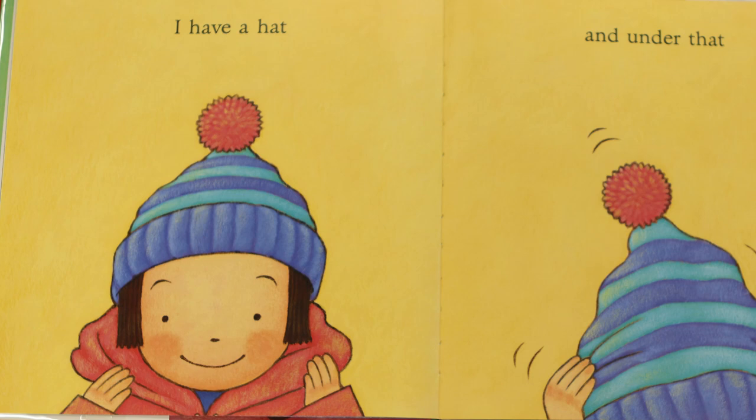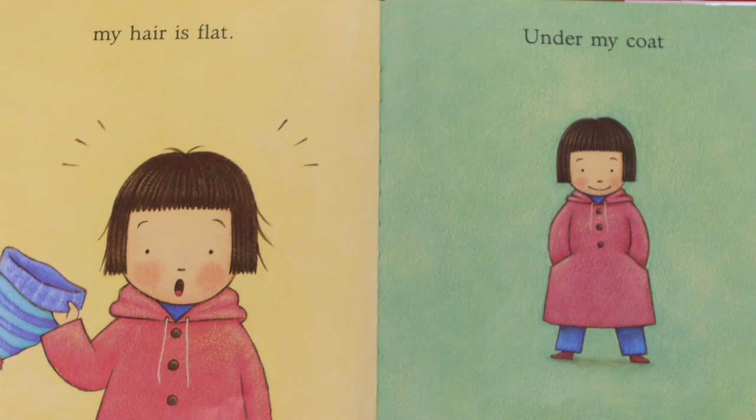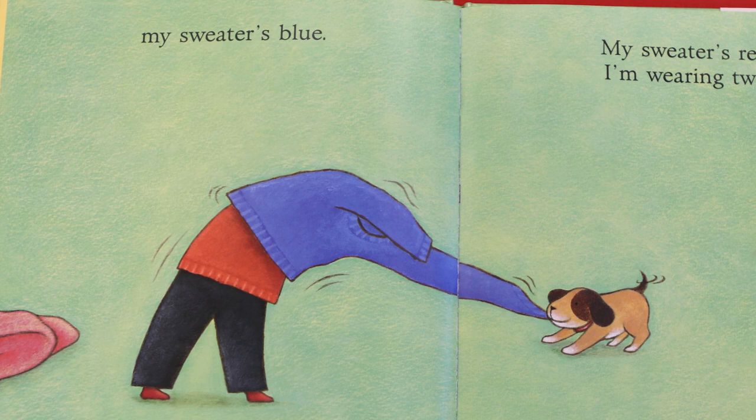Under my hood, I have a hat. And under that, my hair is flat. Under my coat, my sweater's blue. My sweater's red, I'm wearing too. It must definitely be cold where she lives.